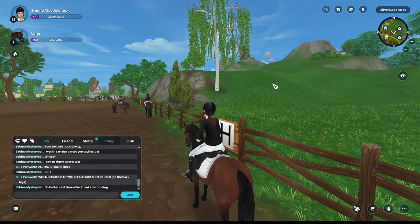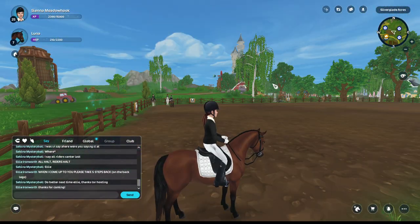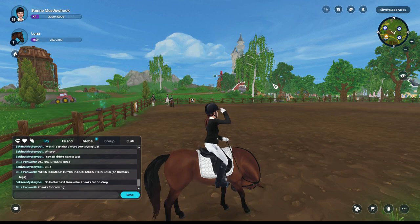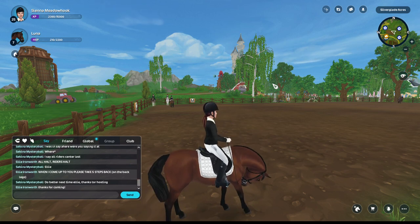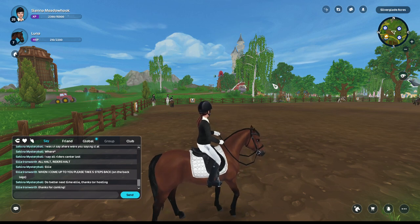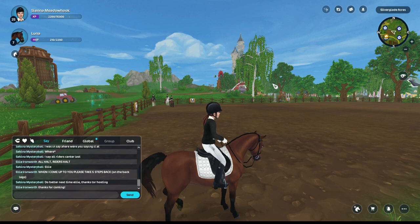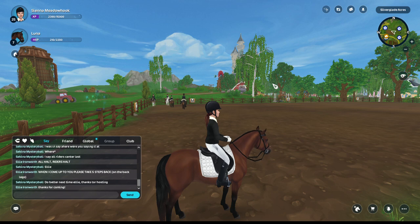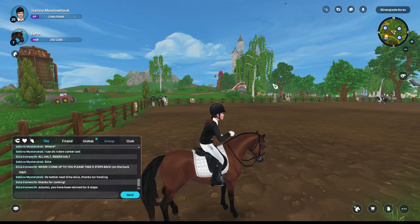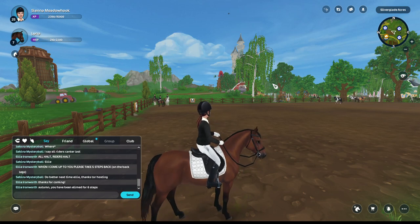One, two, three, four, five. I love the fact that you can just pet your horse whenever in Star Stable. I wish I could do it in Ranch of Rivershine — you can, but you have to get off the horse, it's annoying. I've been playing Ranch of Rivershine quite a bit lately. I played the demo, and then when it got released I didn't play it for a while, but then I did. Someone got eliminated for six steps — that's a little bit harsh.